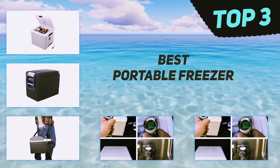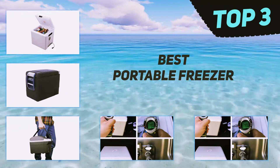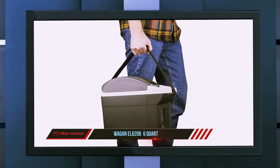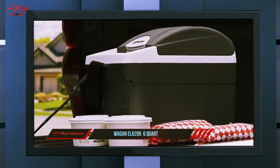In today's video we're going to check out the top 3 best portable freezers, starting at number 3: the Wagan EL 6206, 6-quart. You can store almost 9 cans of soda in this Wagan portable freezer.